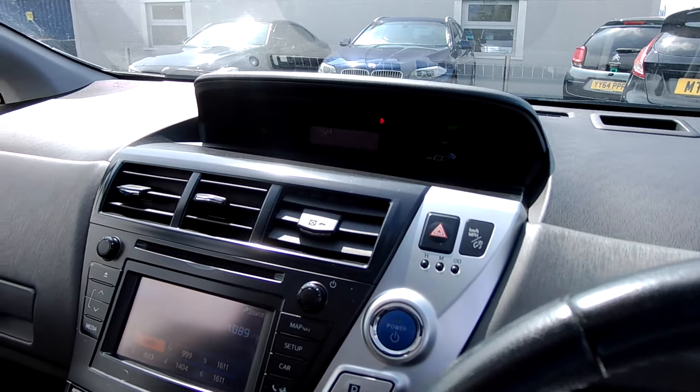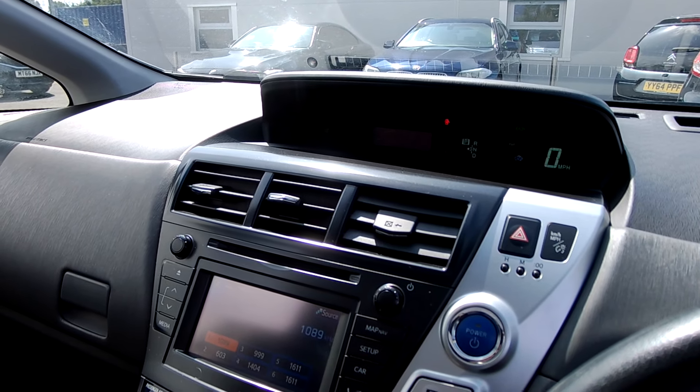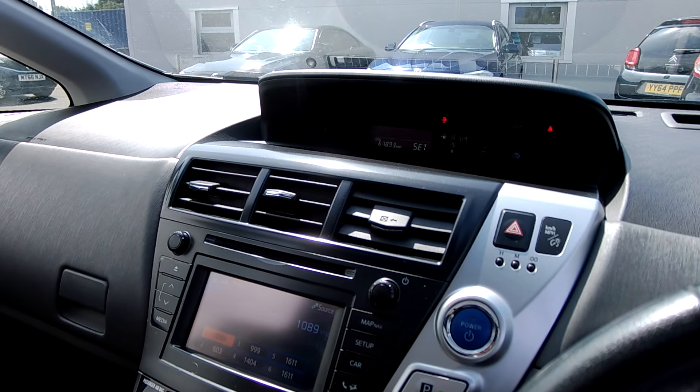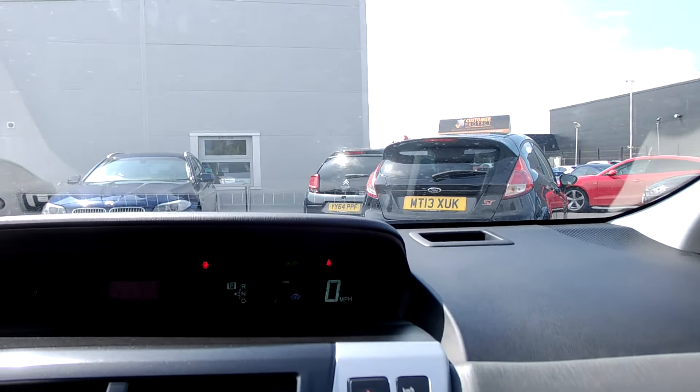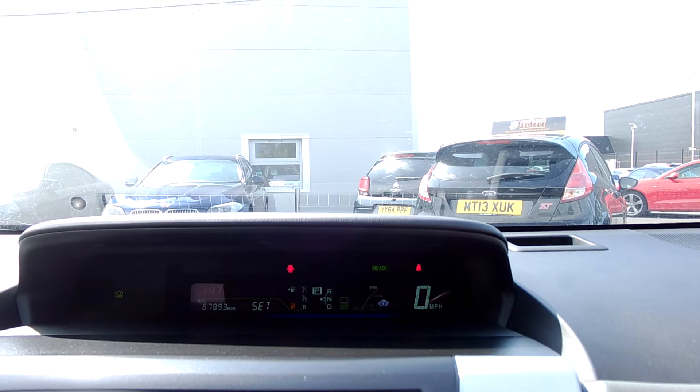The car has only had three registered keepers. It's got mostly full service history, though the last service was about 20,000 miles ago, so I am going to do a service now. The mileage reads 67,893.